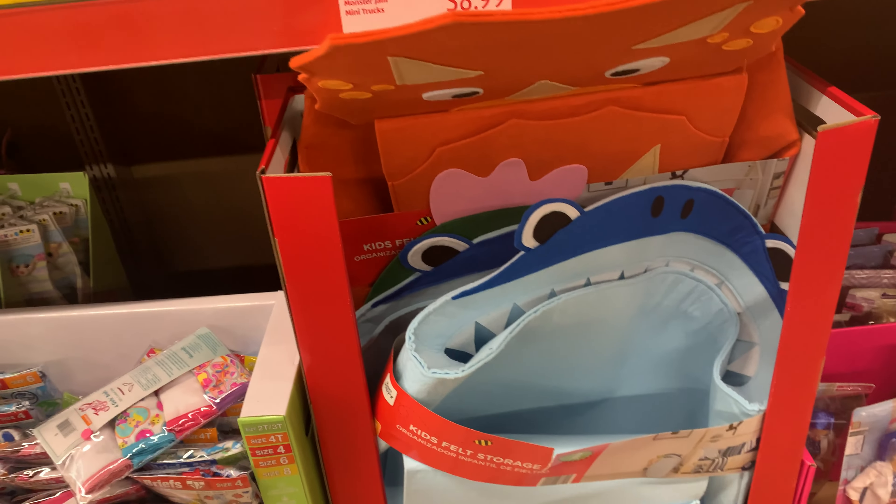These Easter baskets here for $14.99. Now this one — these are $7.99 — they have the little water bottle, stickers, and candy. They also have a Batman one back there, and a Barbie as well. And it looks like they have some type of game back there too.